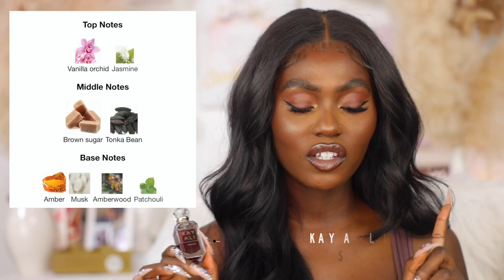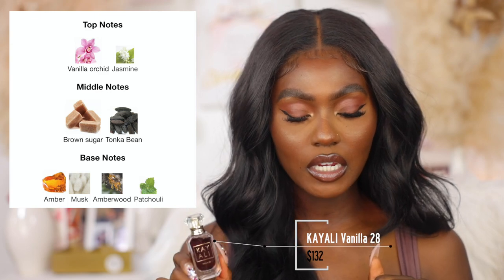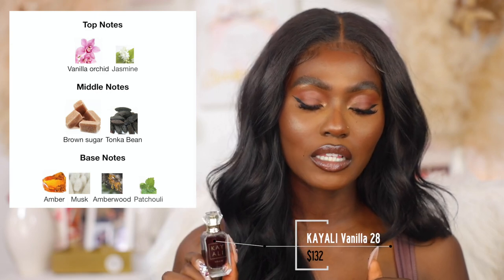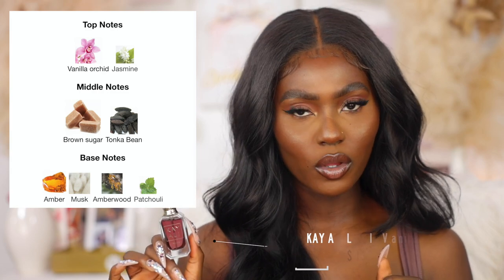It literally smells like vanilla — if you want a vanilla scent, it smells like vanilla. It lives up to its name. The notes are vanilla, orchid, jasmine, and the middle notes are brown sugar and tonka bean. The base notes are amber, musk, amberwood, and patchouli.